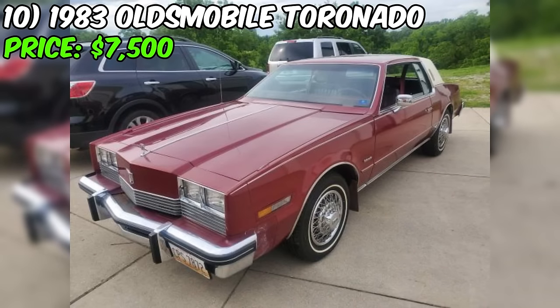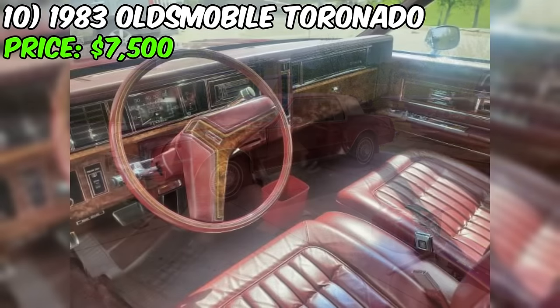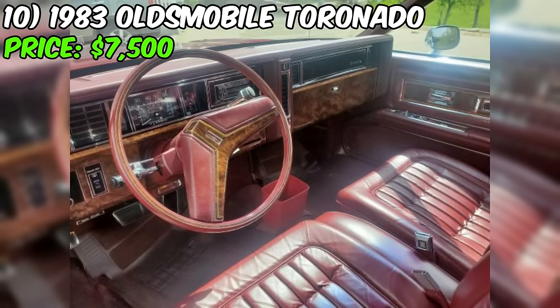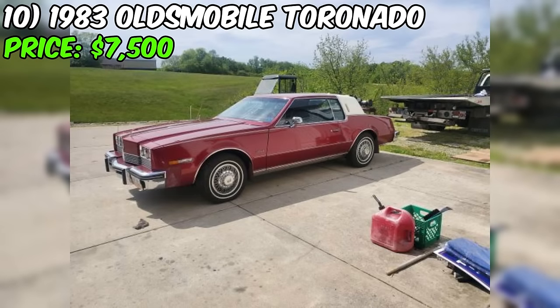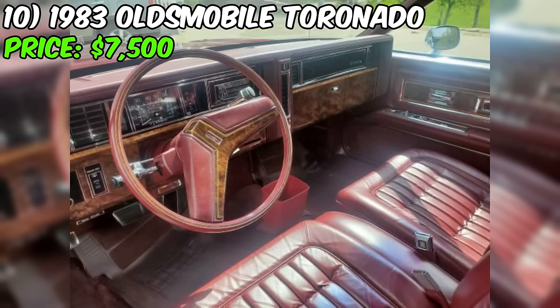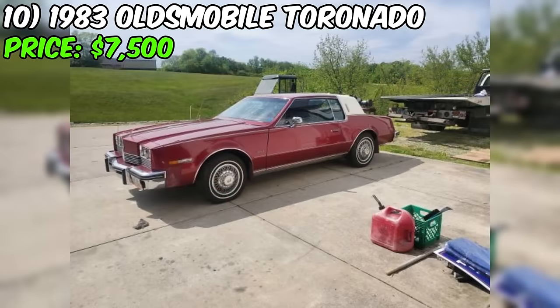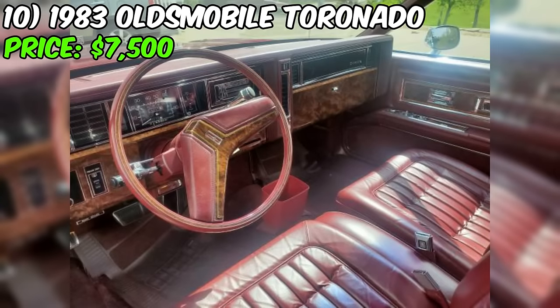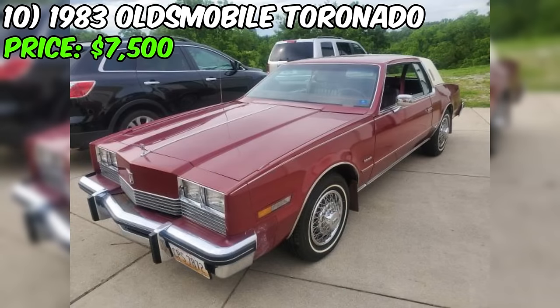Another notable feature is the car's cold air conditioning, a welcome amenity in a classic vehicle. The seller's 'must-see' comment suggests the car's condition and features are truly impressive and worth experiencing in person. Given the Toronado's low mileage, excellent condition, and desirable features, the asking price of $7,500 seems quite reasonable. As with any used car purchase, a thorough inspection and maintenance records review are recommended. If the car proves to be as described, this Oldsmobile could be an incredible opportunity for someone looking to own a well-preserved, low-mileage classic luxury coupe.